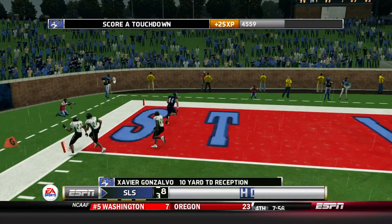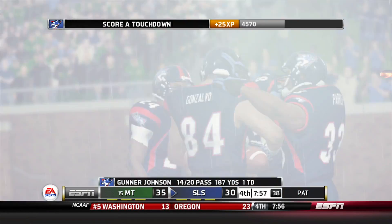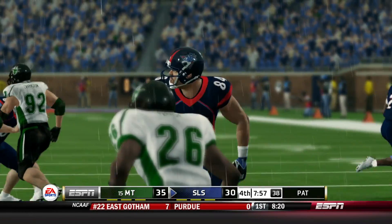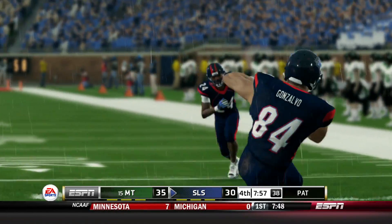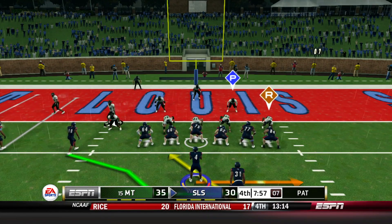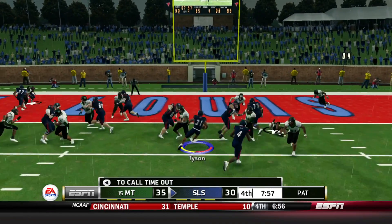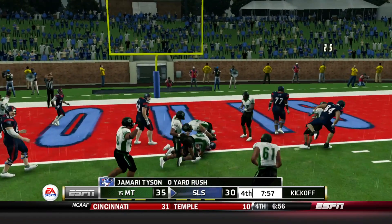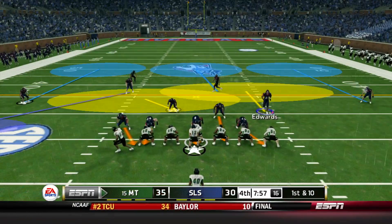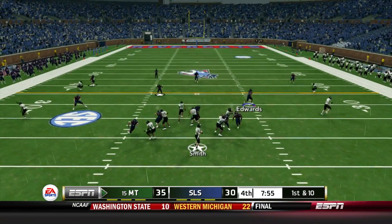Throw to the left side, caught — Gonzalvo, touchdown! We're still in this game, down by 4. Will we go for 2 to make it a 3-point game? We go for it. Wilson runs the option in the fourth quarter, gives it to Tyson — just short of the end zone. The two-point conversion attempt is unsuccessful.